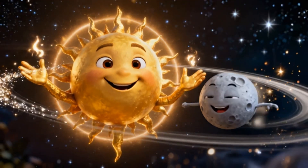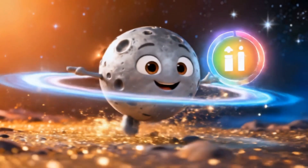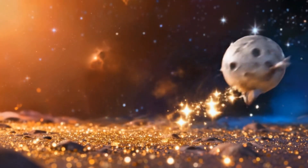Meet Mercury, the smallest planet and the closest to the sun. It's super fast — one year here is just 88 Earth days. But it's also very, very hot.